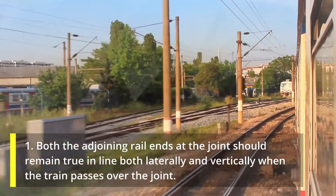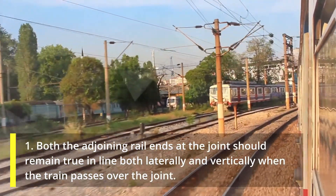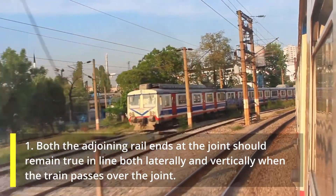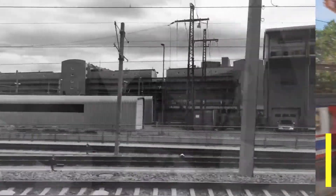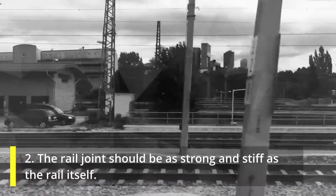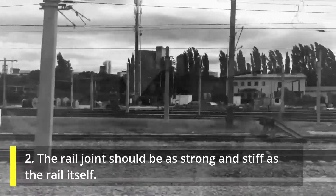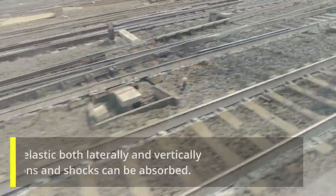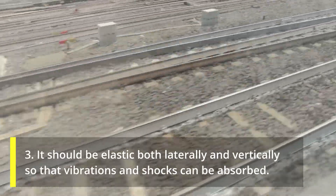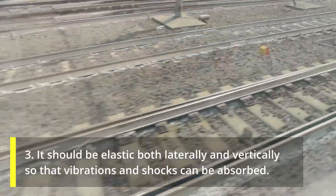1. Both the adjoining rail ends at the joint should remain true in line both laterally and vertically when the train passes over the joint. 2. The rail joint should be as strong and stiff as the rail itself. 3. It should be elastic both laterally and vertically so that vibrations and shocks can be absorbed.